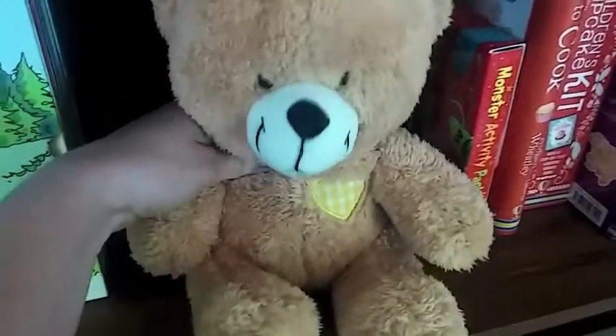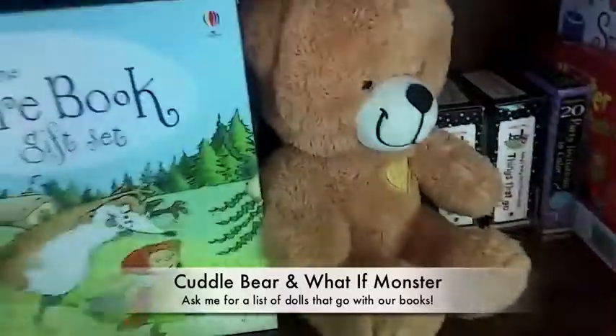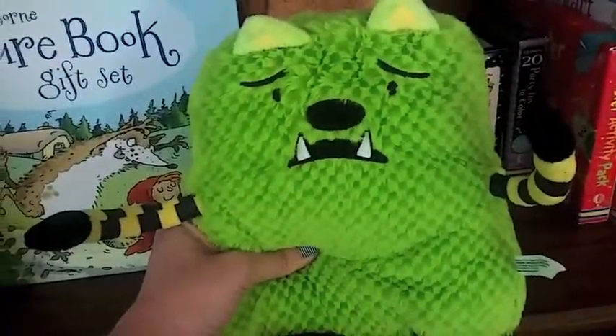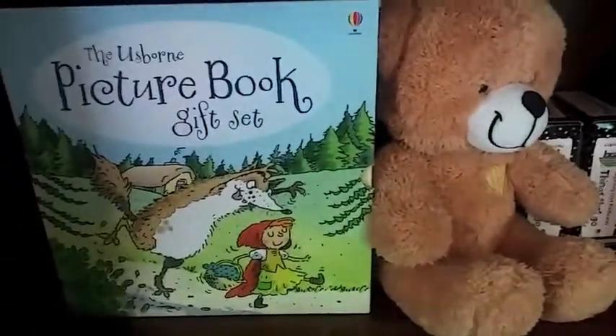Of course we have a lot of stuffed animals to go with our books. This is Cuddle Bear and Mr. Famous What If Monster. We have lots of different ones, so check out if your book has a doll.